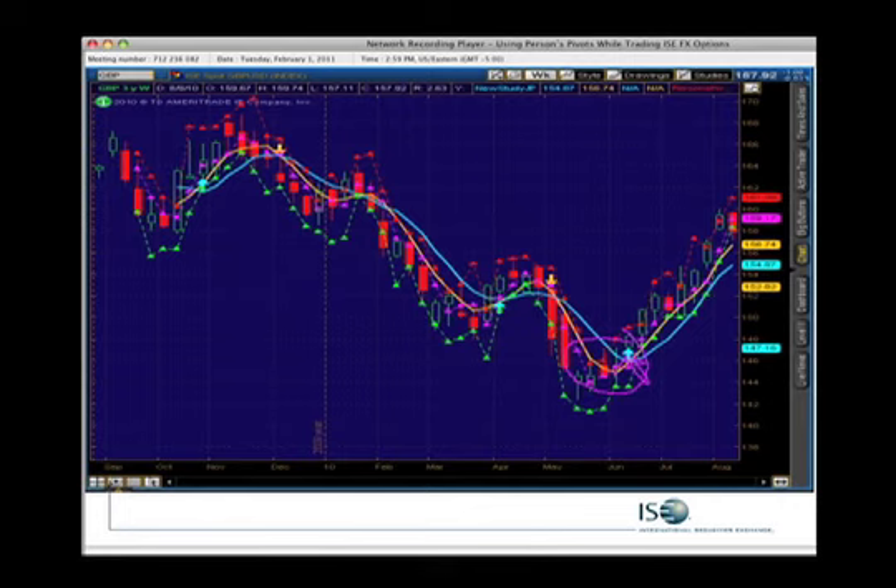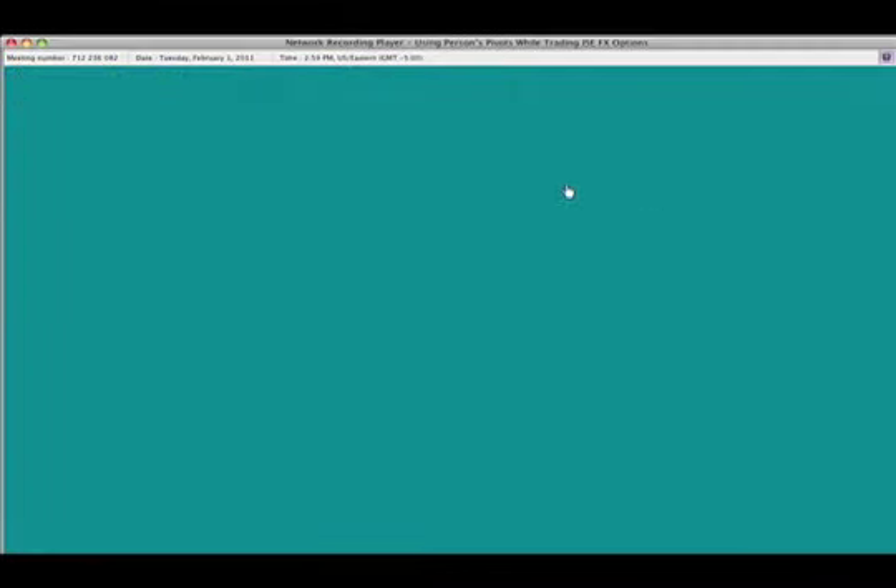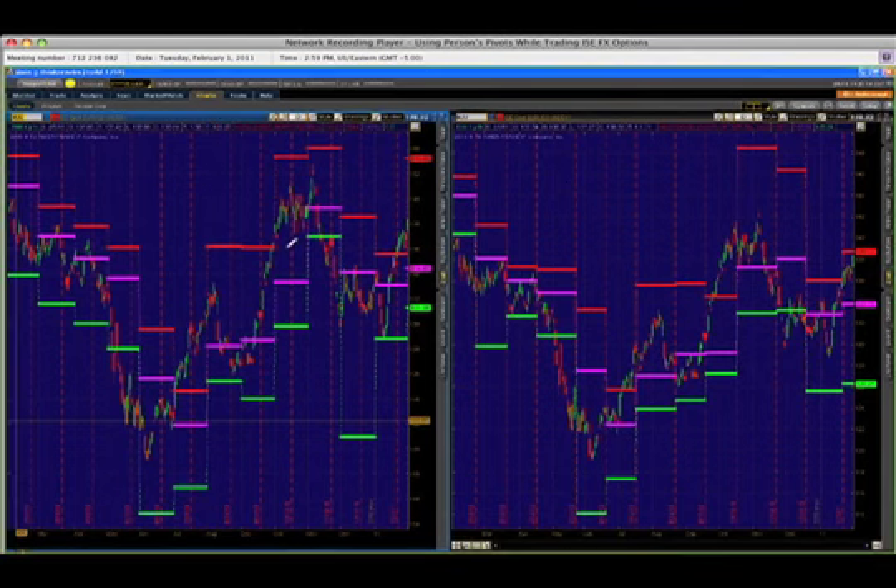One of the neat things to understand about currencies is, when they trend, they really trend. On our chart, we're looking at the spot euro currency — the ISE spot euro USD index. What you see are Person's Pivots. These are monthly pivots. Notice that at the end of every month, new levels are targeted. Red is the predicted resistance, fuchsia is the actual pivot, and green is the predicted support.